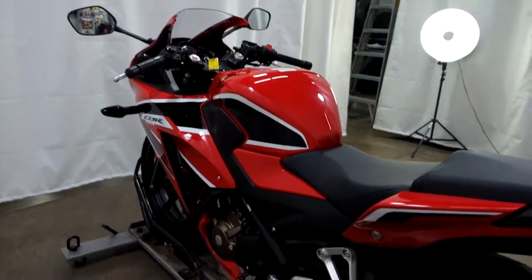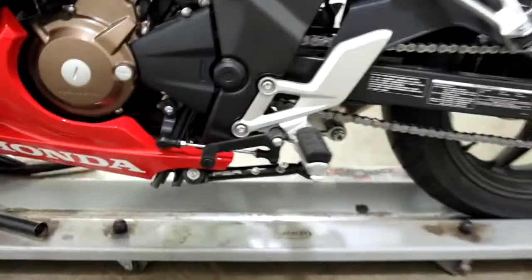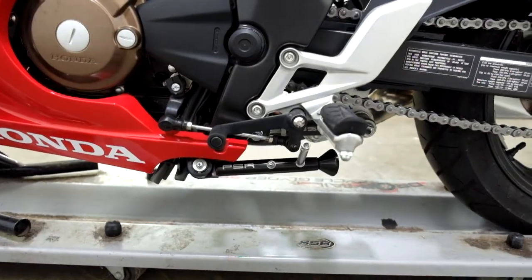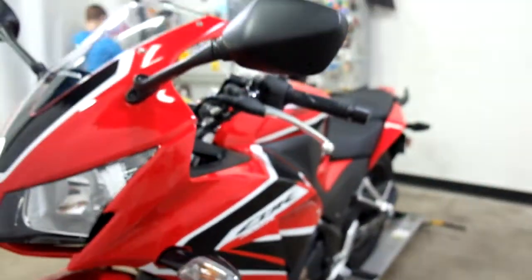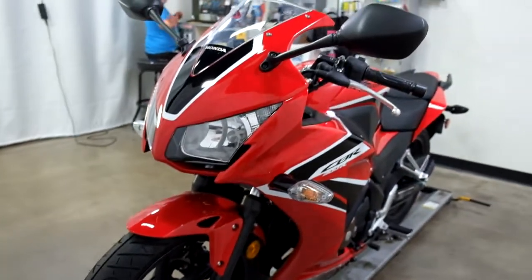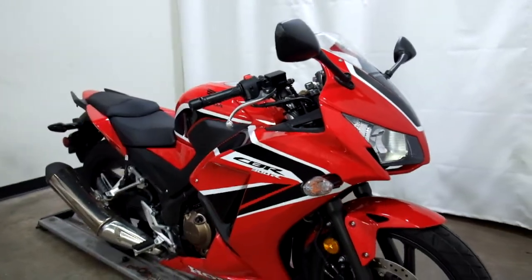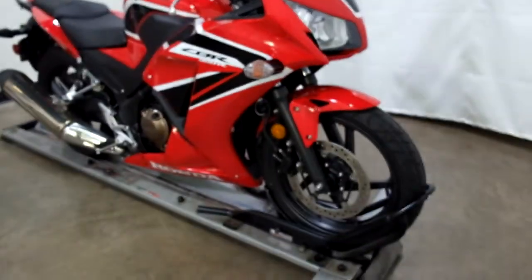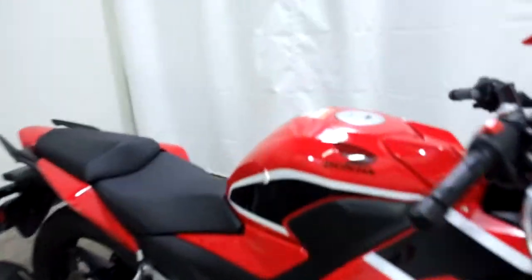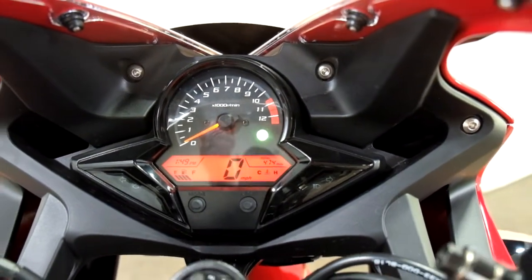So the two things this bike has on it: it has been lowered, and they put a PSR adjustable kickstand on it. I'll show you those miles now — 474 miles is what's on it.